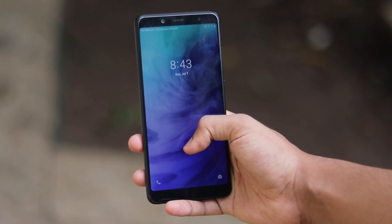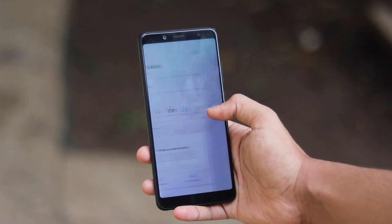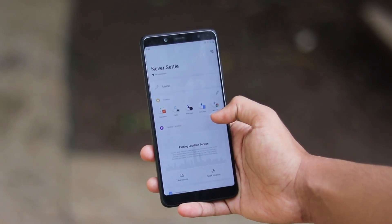Welcome back to another video. In today's video I'm going to share the OnePlus 7 Pro 5G GSI for almost any device that you have.